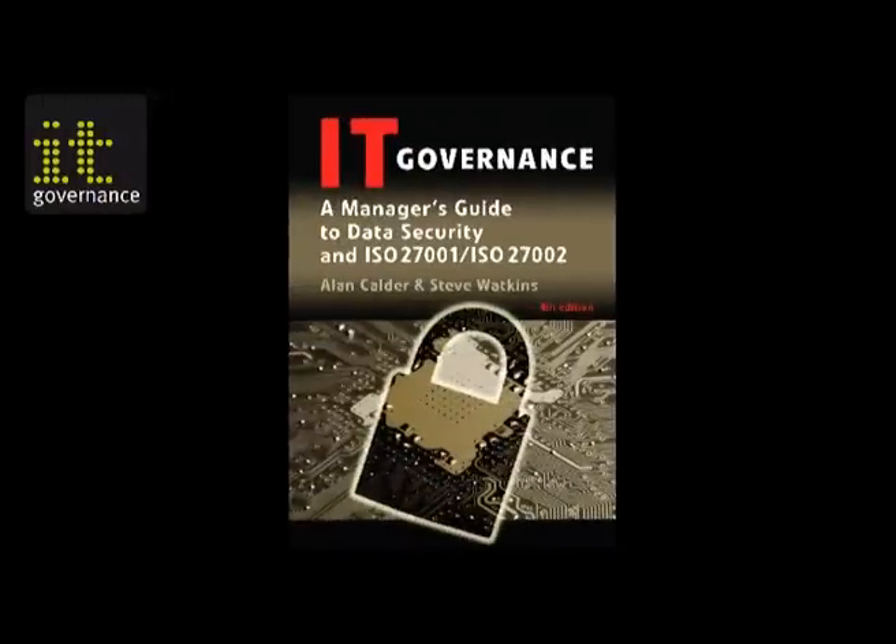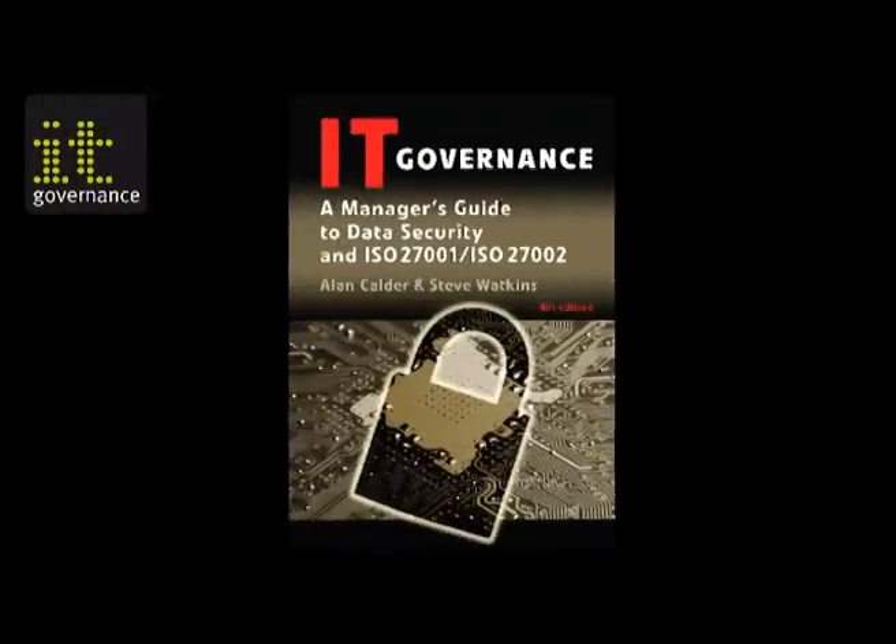Use this book. It contains everything that Steve and I know about implementing ISO 27001 as your guide to implement ISO 27001. If you're serious about implementing an ISMS to ISO 27001, buy this book today.